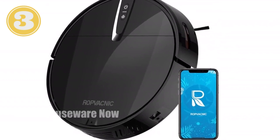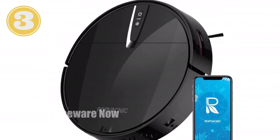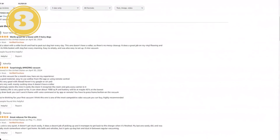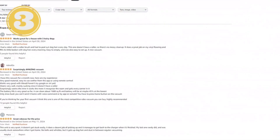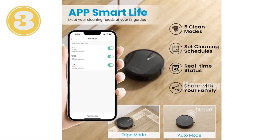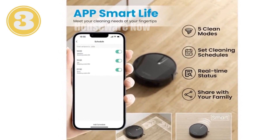Choose from 6 cleaning modes, including auto-cleaning, spot-cleaning, and zigzag-cleaning, to meet your specific needs. Schedule it to clean while you're away or let it self-recharge when complete. Don't let a messy home hold you back — get the ROPVA CNIC Robot Vacuum today and enjoy a spotless home with minimal effort.